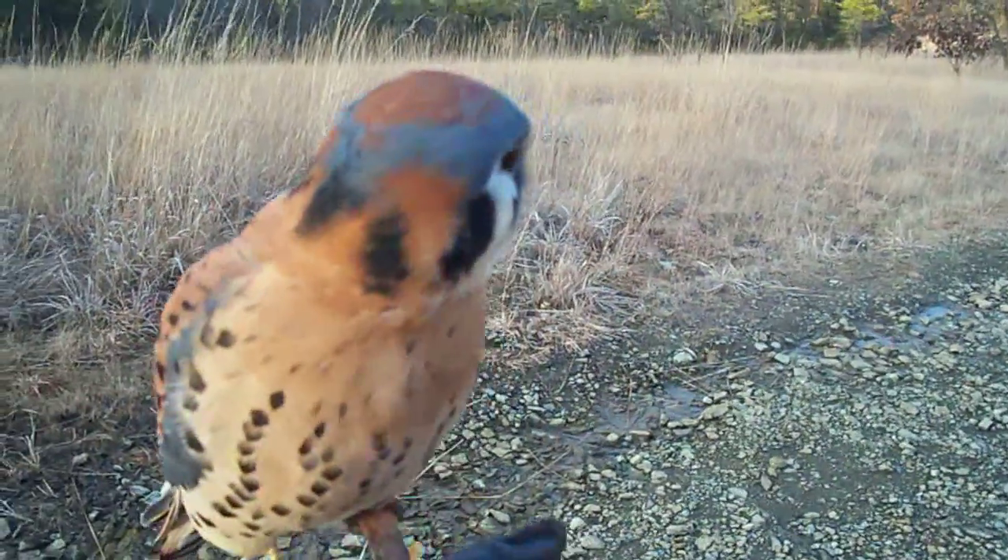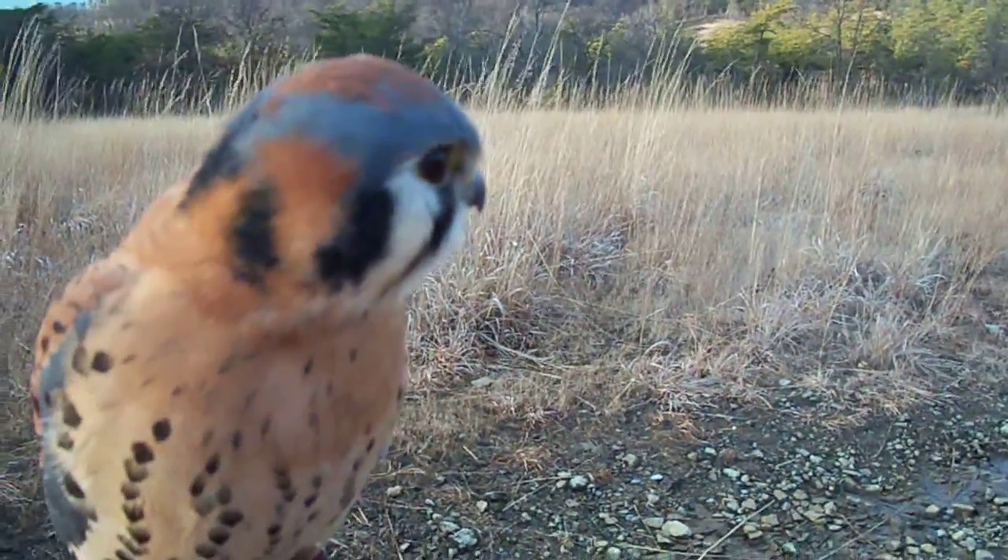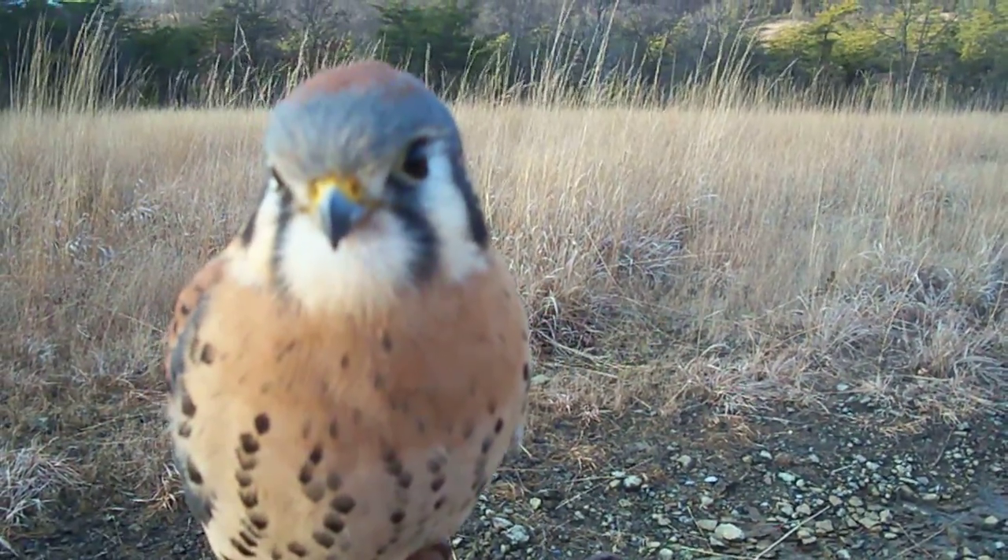Alright, say bye, Mr. Kestrel. Say bye, little buddy. Bye.